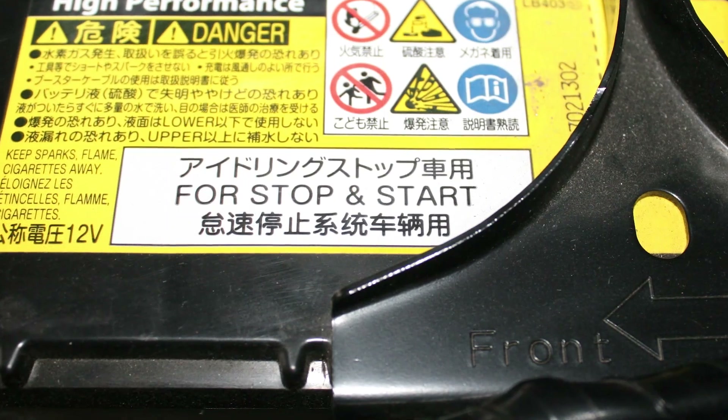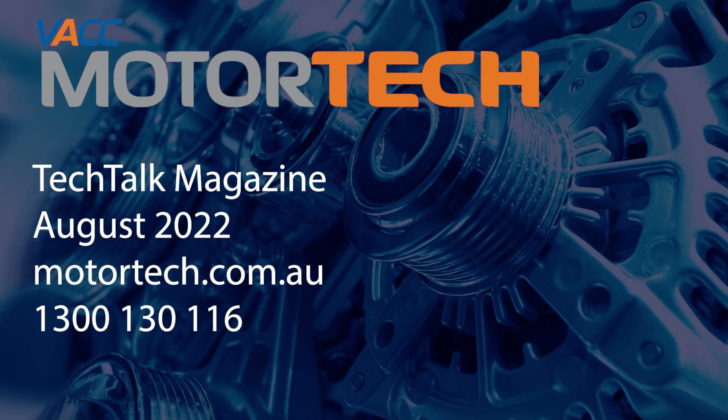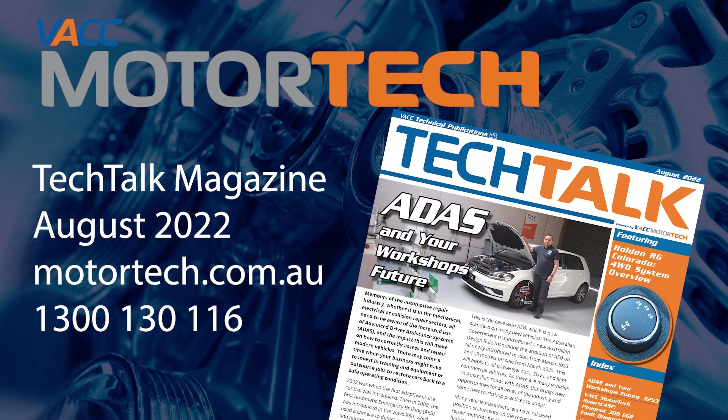For more information on battery energy management systems and their replacement procedures, see the August 2022 issue of Tech Talk, log on to VACC Motor Tech, or call the VACC's Tech Advisory Service.